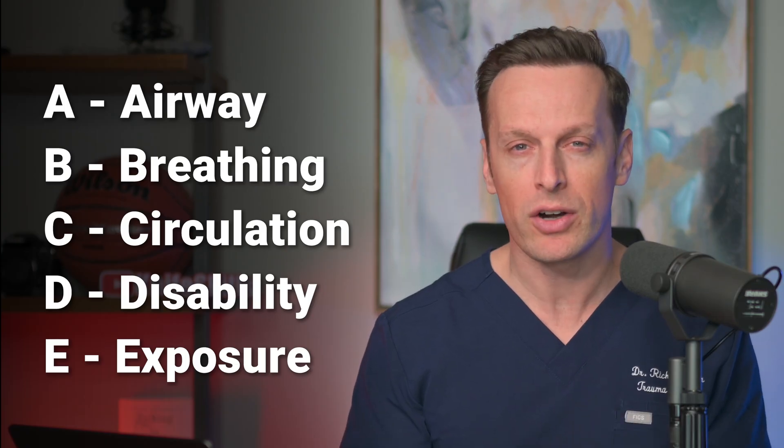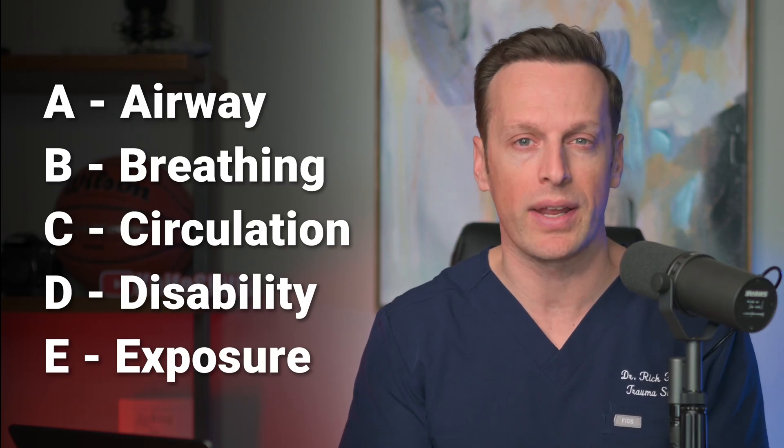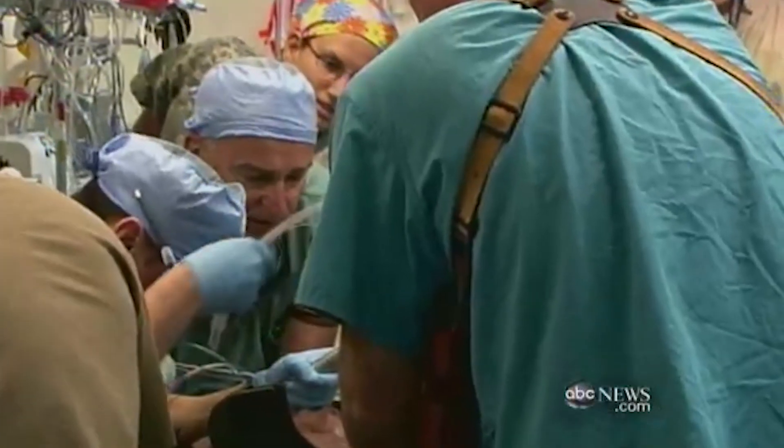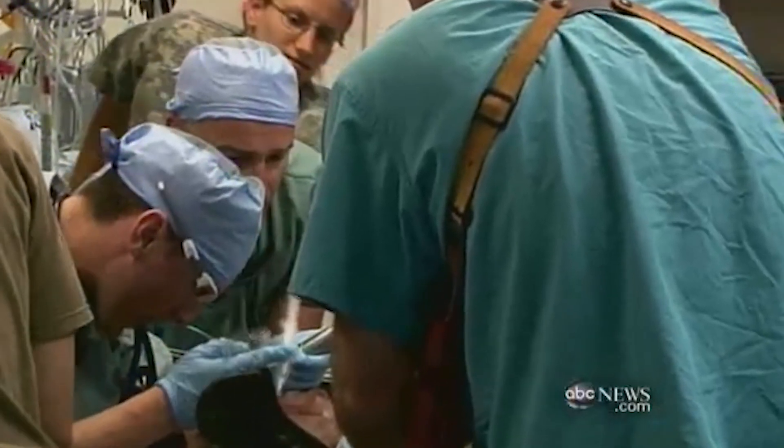Advanced trauma life support teaches the ABCs. If you're familiar with the ABCs of trauma resuscitation, then you owe that to either advanced trauma life support or advanced cardiac life support. This mnemonic really shows us that the trauma provider should treat the most serious life-threatening injuries first. Injuries that can cause obstruction to the airway can lead to death faster than injuries that impact breathing, but breathing can have a quicker effect on death than those that affect circulation.